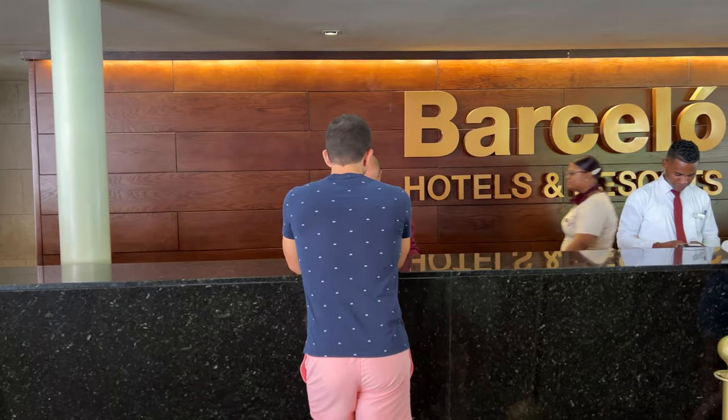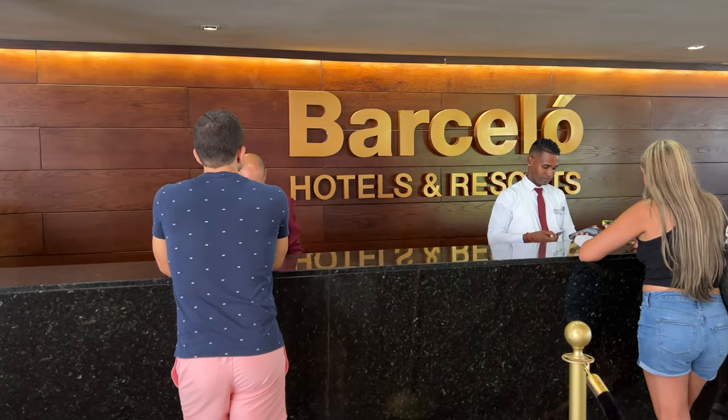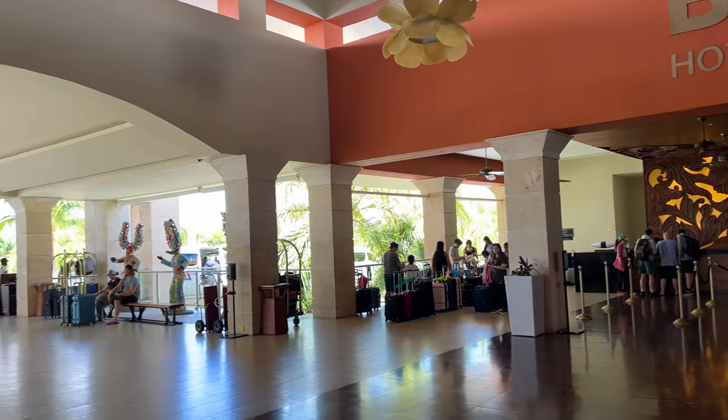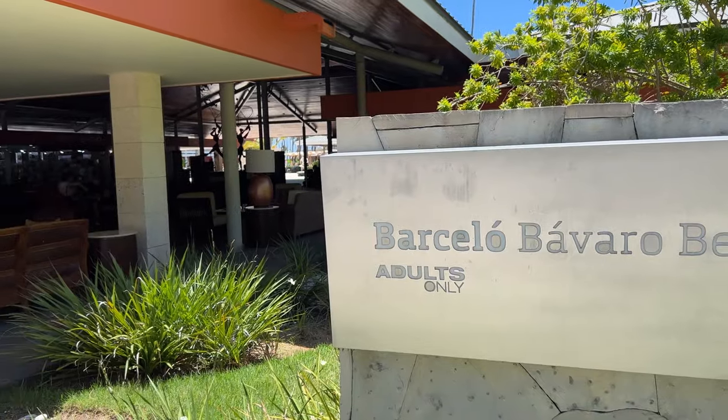The Barceló Bávaro Grand Resort Complex houses two hotels: the Barceló Bávaro Beach and the Barceló Bávaro Palace. To better understand this review, consider the Bávaro Beach as the adults-only section of the Bávaro Palace.